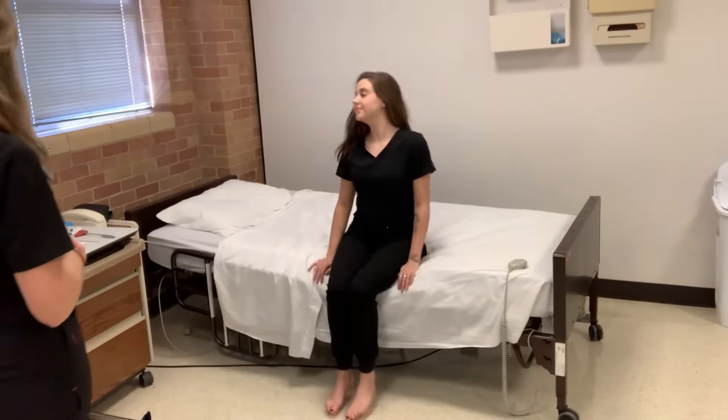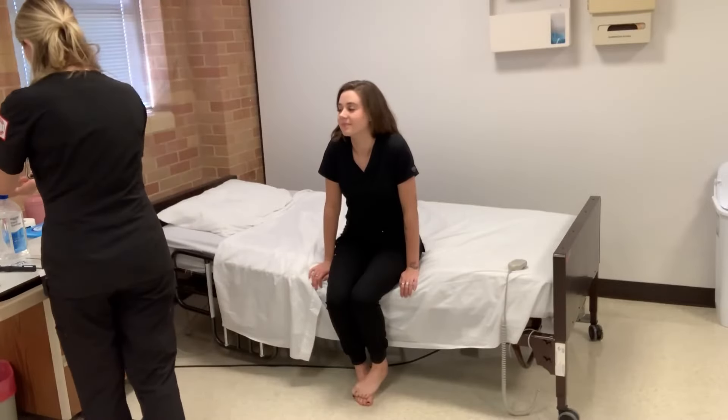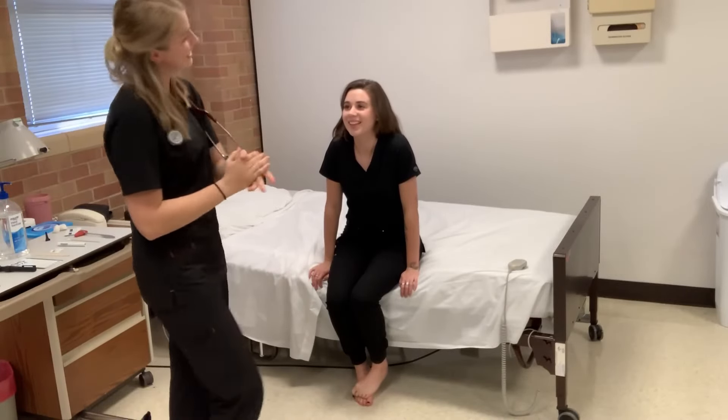You may sit down. Do you have any questions for me? I do not. Well, that concludes our head-to-toe assessment for the day. The doctor will be in with you shortly. Thank you.